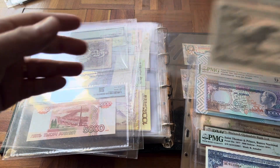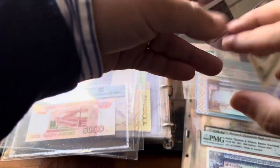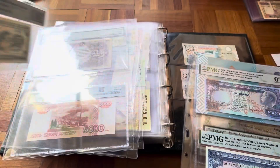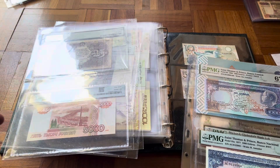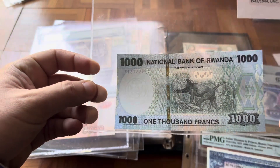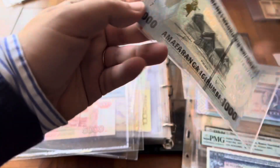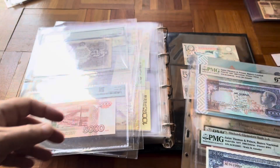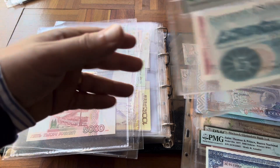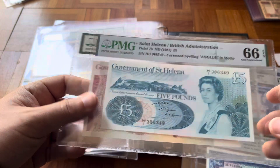Then some Rwanda-Urundi — the second banknote I have from Rwanda-Urundi, Pick number two, PMG 64. And another one from Rwanda that I haven't put in yet. I use these sheets to store some banknotes. Some further stuff from Saint Helena — I told you I don't have much from Saint Helena, but I do have another two banknotes.